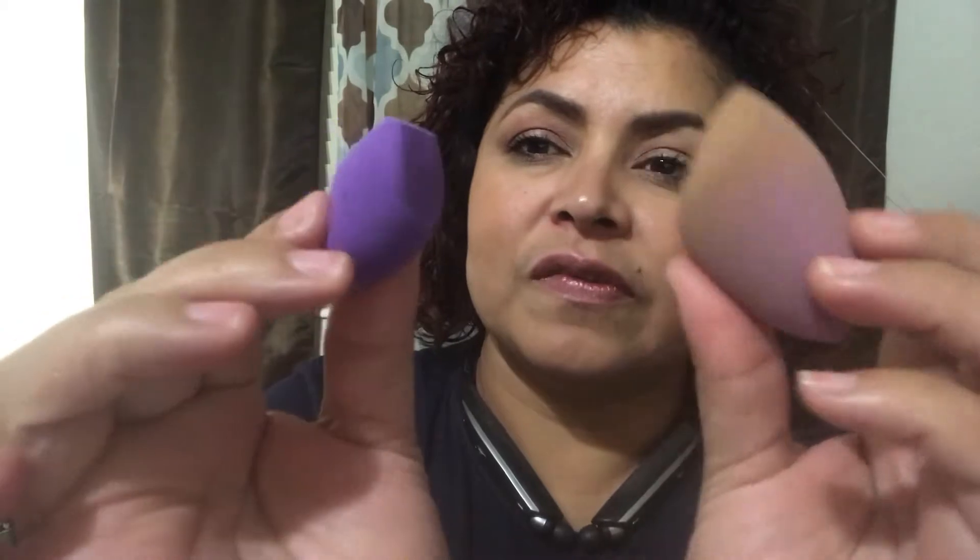For beauty sponges, I couldn't leave those out. This Tarte beauty sponge has been used and abused — I think I need a replacement. I use it for under-eye areas and around the nose. I also use this Real Techniques sponge, which is a similar shape but smaller, so you can work with more definition in specific areas. Those two have been my go-tos.